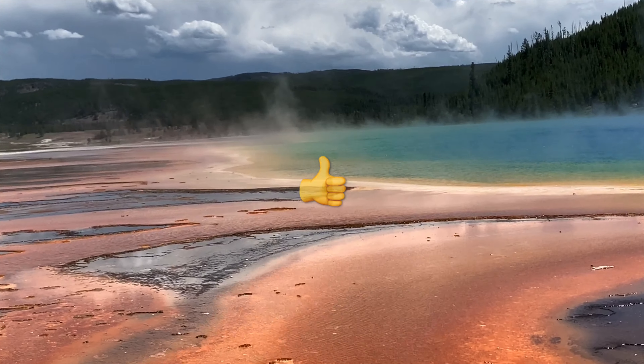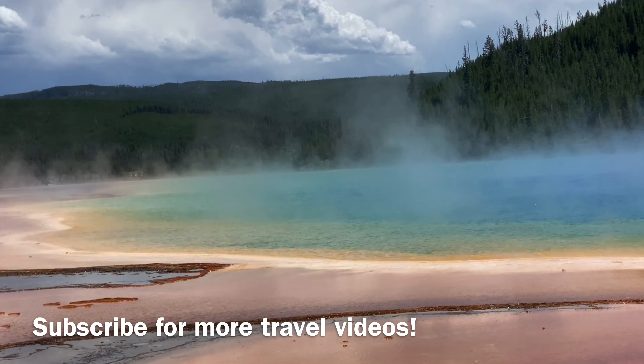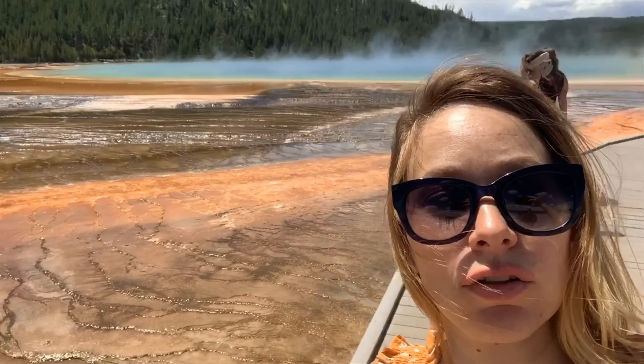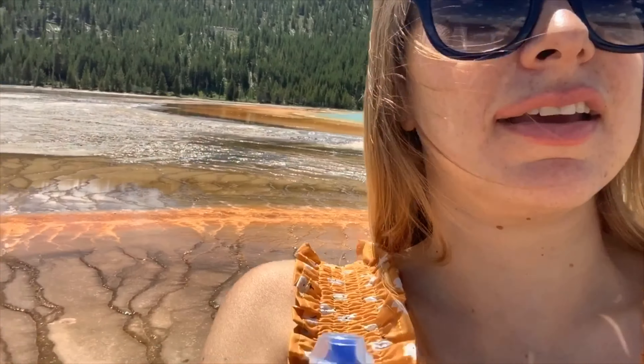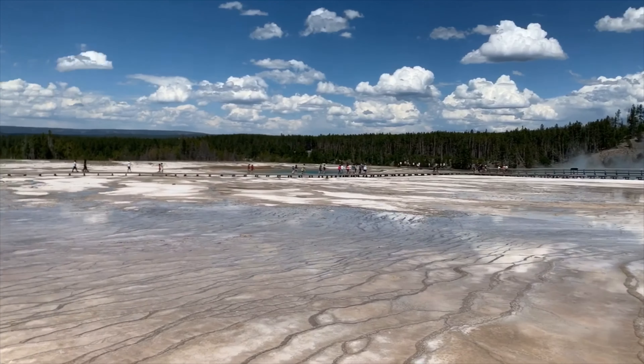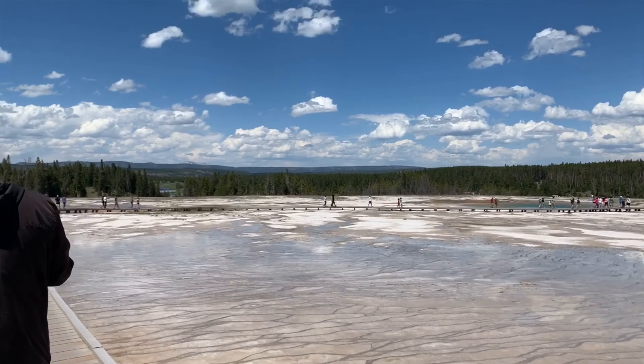If you like these views, hit the thumbs up button and subscribe down below. On this side we have the colors of the prism coming from the lake — it's like pure white.